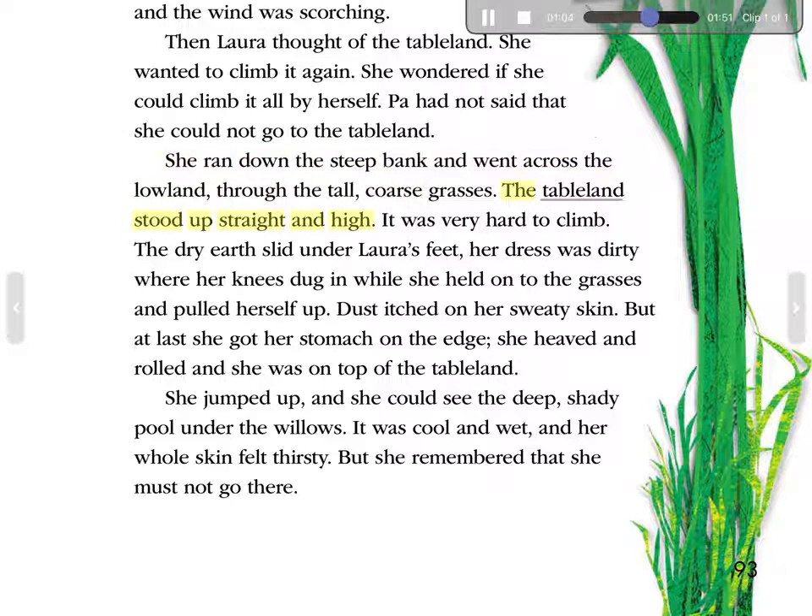Then Laura thought of the Tableland. She wanted to climb it again. She wondered if she could climb it all by herself. Pa had not said that she could not go to the Tableland. She ran down the steep bank and went across the lowland, through the tall, coarse grasses. The Tableland stood up straight and high. It was very hard to climb. The dry earth slid under Laura's feet. Her dress was dirty where her knees dug in while she held on to the grasses and pulled herself up. Dust itched on her sweaty skin. But at last, she got her stomach on the edge, heaved and rolled, and she was on top of the Tableland. She jumped up, and she could see the deep, shady pool under the willows. It was cool and wet, and her whole skin felt thirsty. But she remembered that she must not go there.